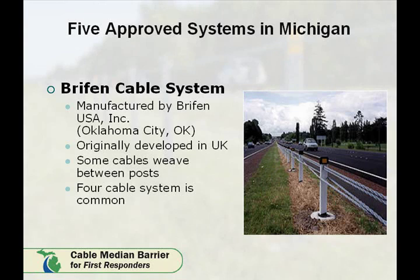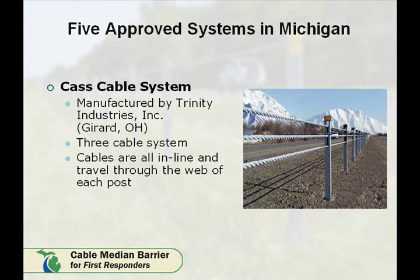The Briffin system, manufactured by Briffin USA, has three to four weaving cables. You can see in the photo that this system has two cables that run through the center of each post and two cables that weave between posts. The CAST Cable System, manufactured by Trinity Industries in Girard, Ohio, is a three-cable system where all three cables travel through the center of each post.